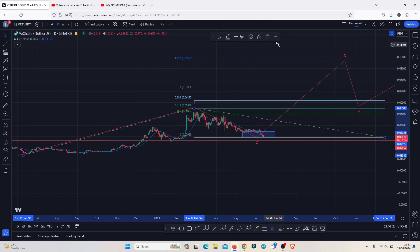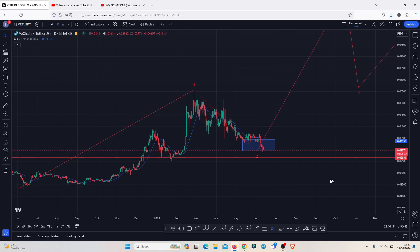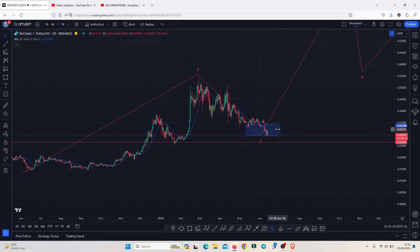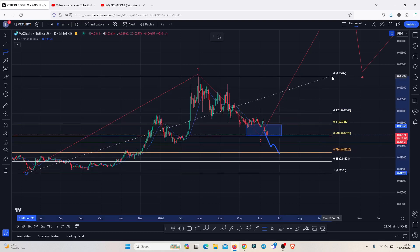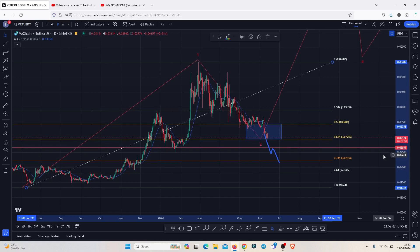For this to play out, VeChain needs to continue holding above significant key areas of support. The first key area is above 0.02659. If we lose that blue target area marked on the chart, we may see a breakdown to that level and potentially a retest. In that case, we can watch for a deeper pullback into the 0.78 Fibonacci level, which lies above 0.02218, connecting the fibs from last year's lows to the 2024 high.